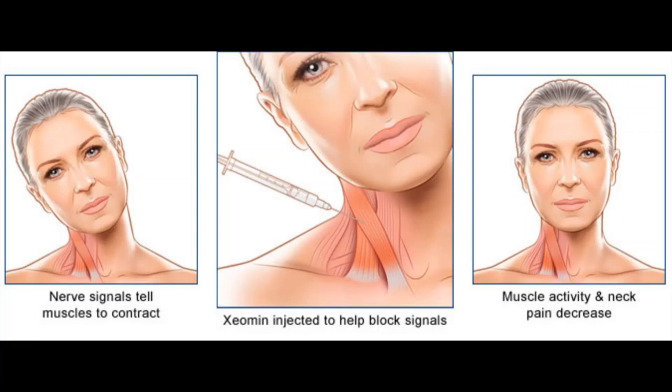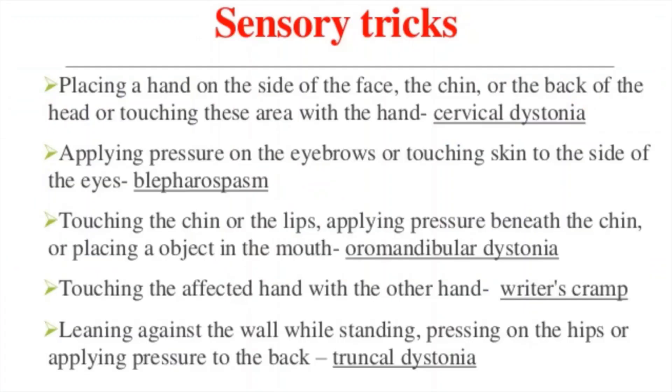Botulinum toxin injections usually must be repeated every three to four months. To improve results or to help reduce the dosage and frequency of injections, your doctor might also suggest oral medications that have a muscle relaxing effect.